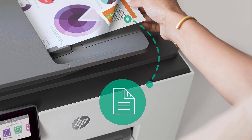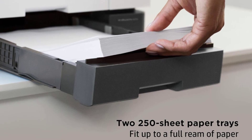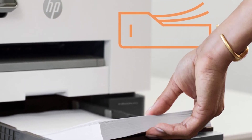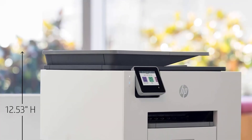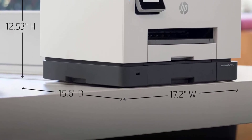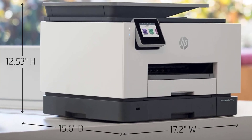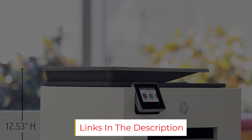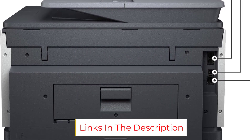Keep in mind that our tester says this printer is much larger than the home printers they've used in the past, so if you have limited space you may want to consider another option from our list. This is probably due to the extra paper tray, which was actually very useful and also worked intelligently, like the rest of the features on the printer, as well as the auto-document feeder, our tester says, noting that the footprint is still average. Technology: inkjet. Connectivity: wireless, app, USB. Color: yes. Size: 15.6 x 17.2 x 12.53 inches.